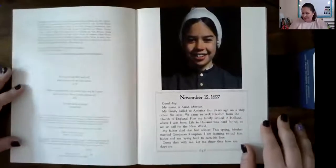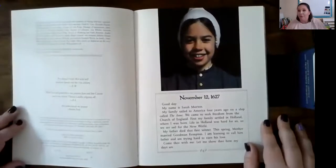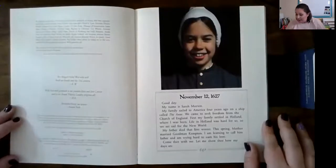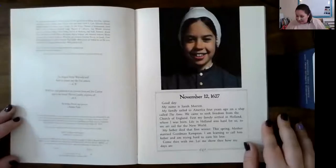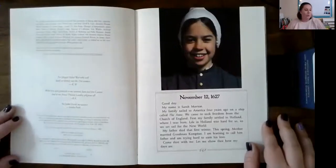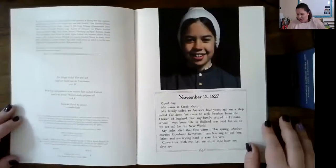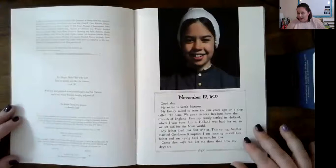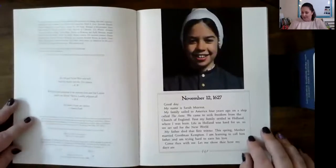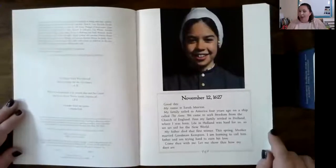Let's read what she says. 'Good day. My name is Sarah Morton. My family sailed to America four years ago on a ship called the Anne. We came to seek freedom from the Church of England. First, my family settled in Holland, where I was born. Life in Holland was hard for us, so we set sail for the new world. My father died that first winter. This spring, Mother married Goodman Kempton. I am learning to call him father and I'm trying hard to earn his love. Come thee with me. Let me show thee how my days are.'